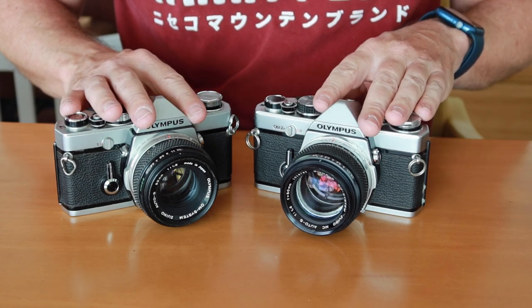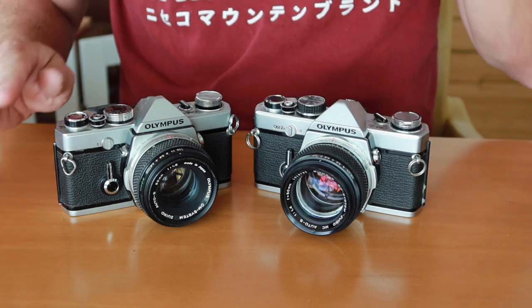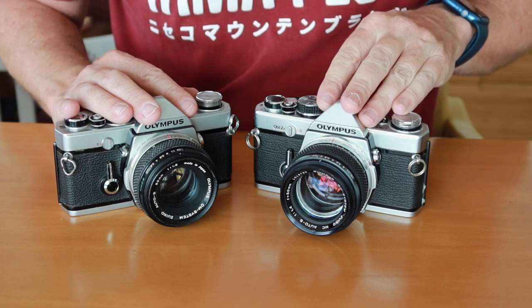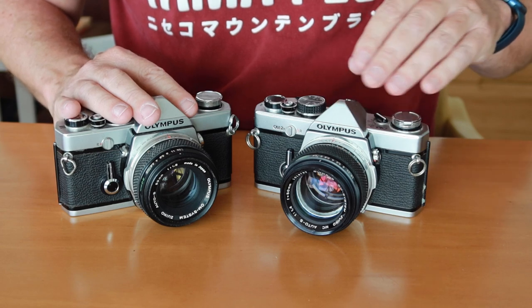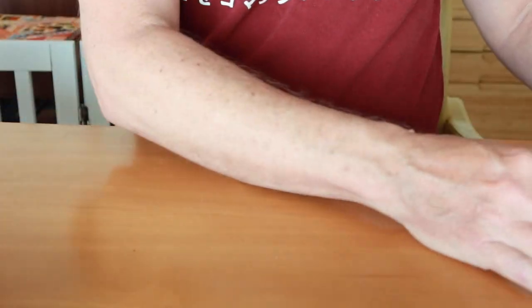These were improved into the OM-3 and OM-4 models, which I've reviewed at other times — at least the OM-4 Ti. I haven't reviewed the OM-3 yet but plan to when I get hold of one, hopefully within a few months. Moving away from the OM single-digit series, let's go ahead and take a look at the OM-10 here.